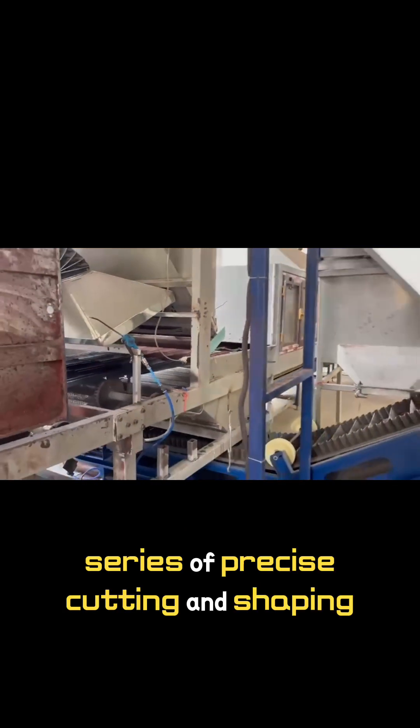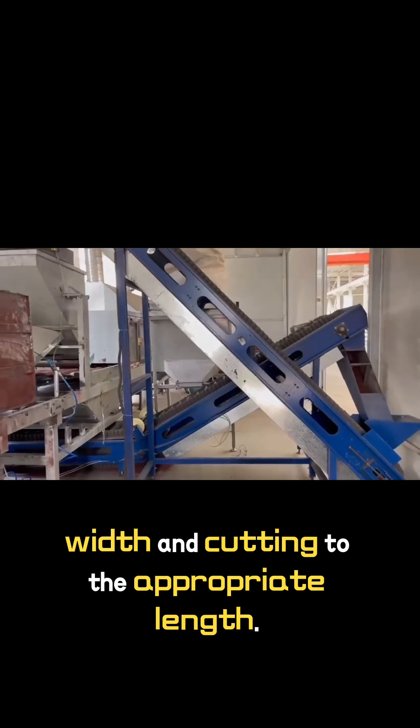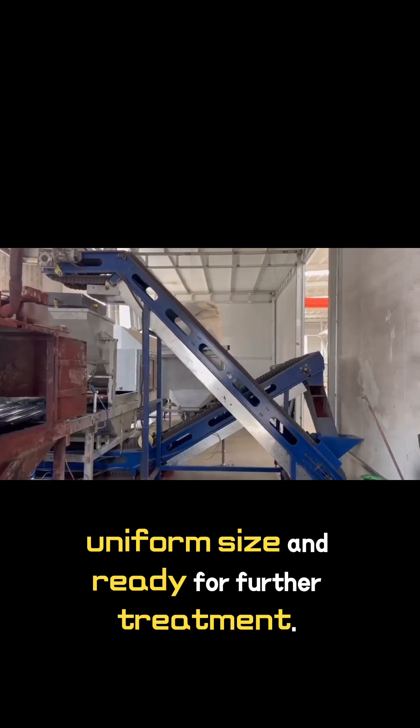The steel sheets then undergo a series of precise cutting and shaping processes, including slitting to the desired width and cutting to the appropriate length. This ensures that each steel base is of uniform size and ready for further treatment.